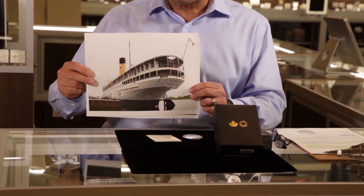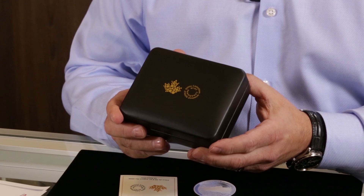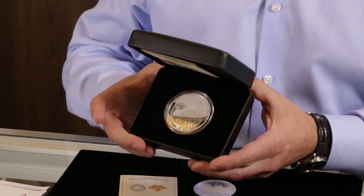This is the SS Keewatin. The SS Keewatin is a ship that was part of the CPR ship line that carried thousands of immigrants from Port McNicoll to what is now Thunder Bay. The ship is really cool because it is the baby sister of the Titanic — it was built at the same shipyard as the Titanic.